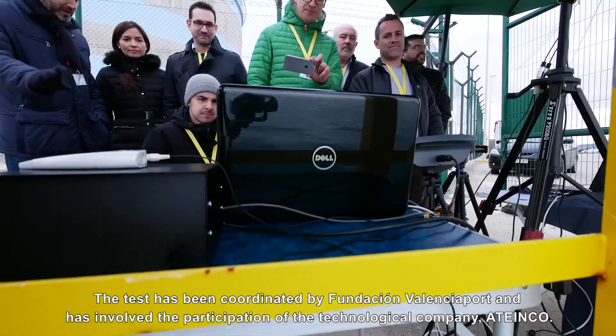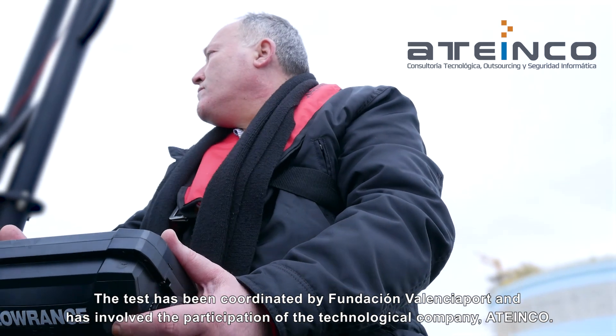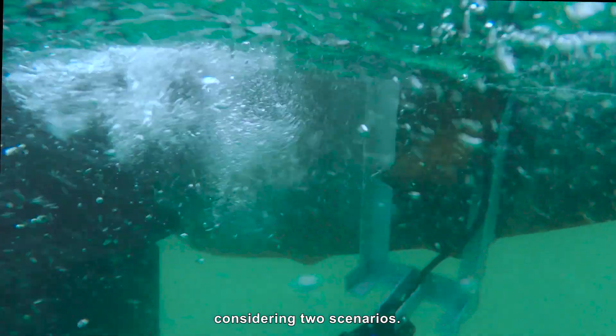The test has been coordinated by Fundación Valencia Port and has involved the participation of the technological company Ata Inco. The unmanned ship, developed by UTEC, has carried out several scans of the port basin, considering two scenarios.